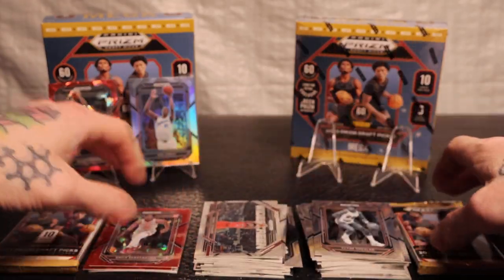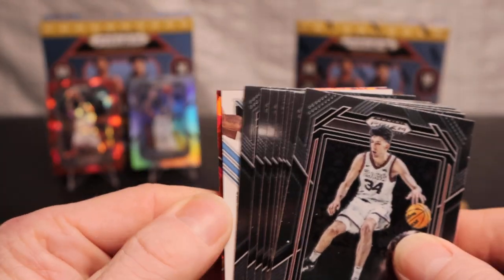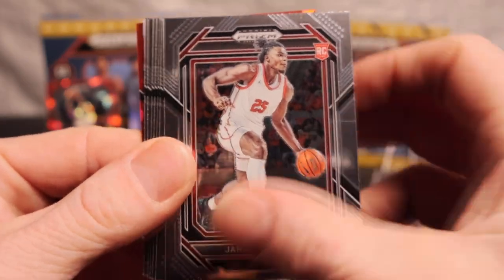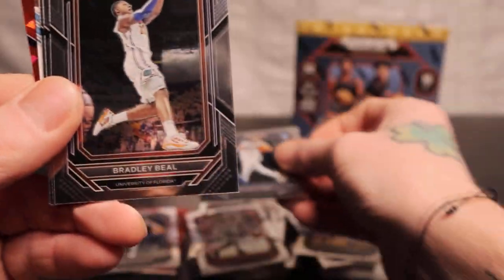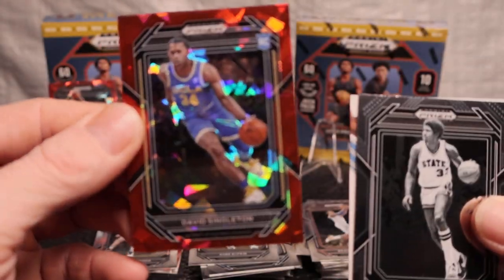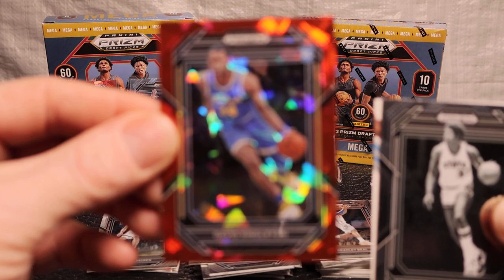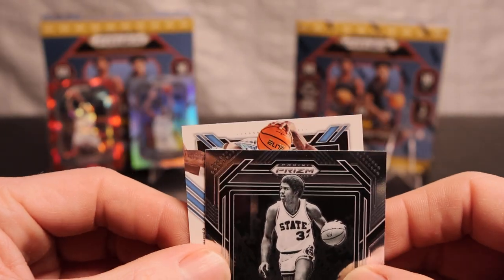Alright, two more packs left in that first mega. I was just gonna say pull that auto - we got auto here boys! Another Chet Holmgren, Jeraise Walker, Desmond Bain, Donovan, Jalen Clark, Bradley Beal. Kobe on the rookie, Magic Johnson cracked ice, David Singleton - I think he's the football man. There we go, David Singleton.